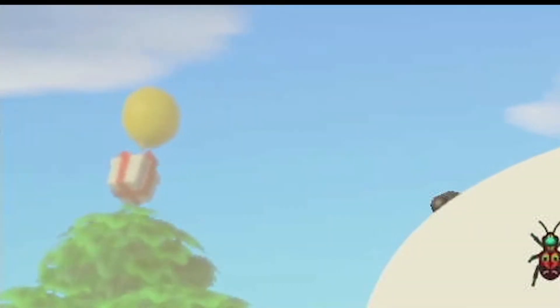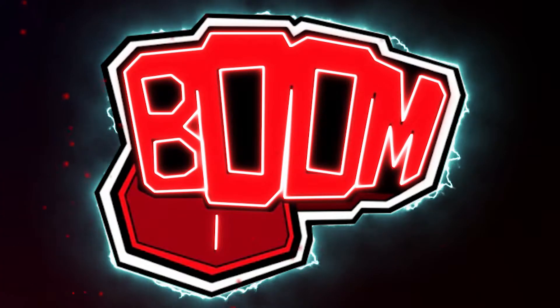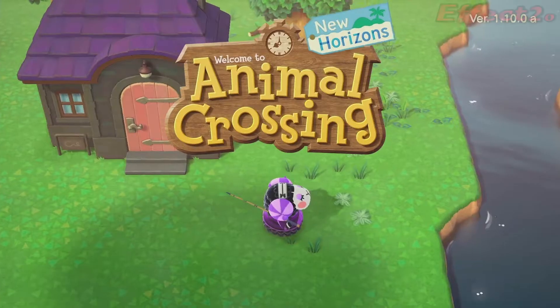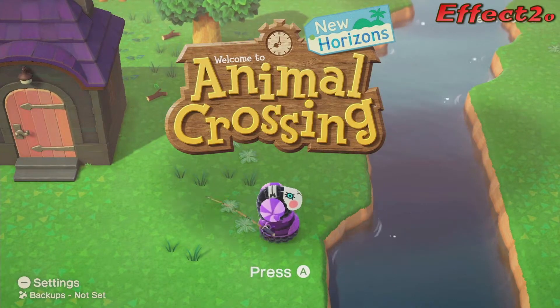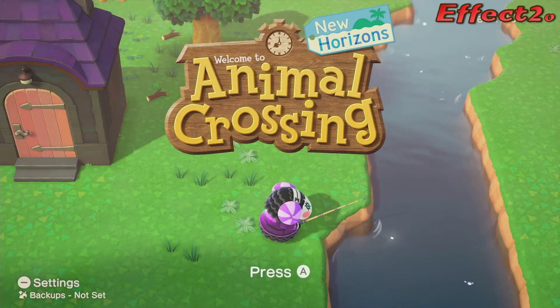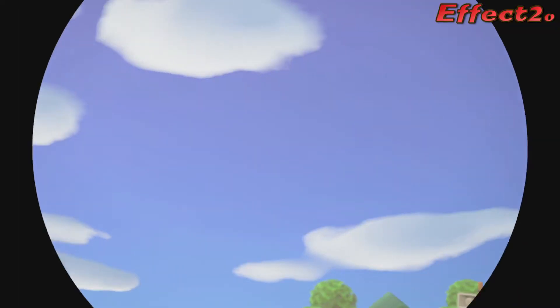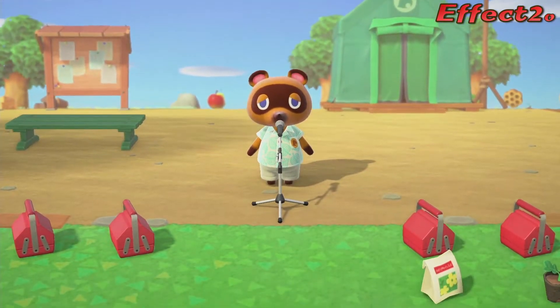Oh, there's a present in the background. Look at that. Well, hello and welcome back to some Animal Crossing. I'm Effectuo, that is Muffy, my local villager. And today, we've got a few things we've got to do. So let's tune in to Tom Nook to see the news.